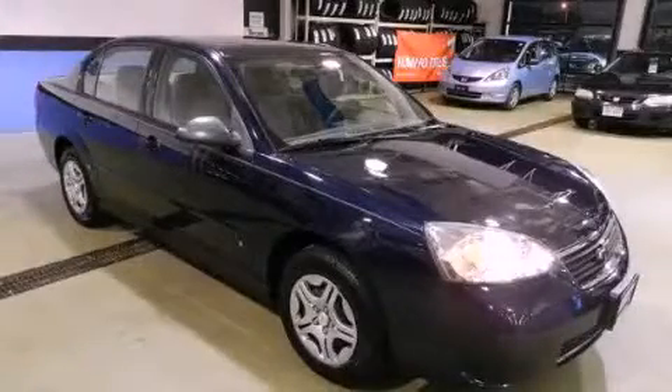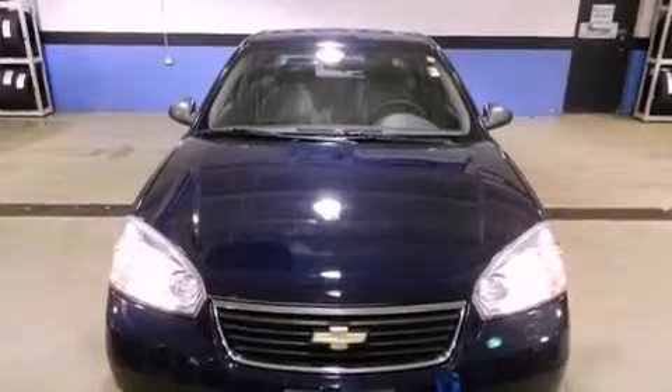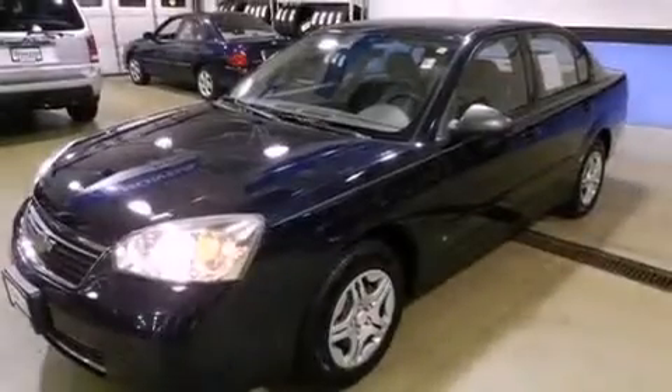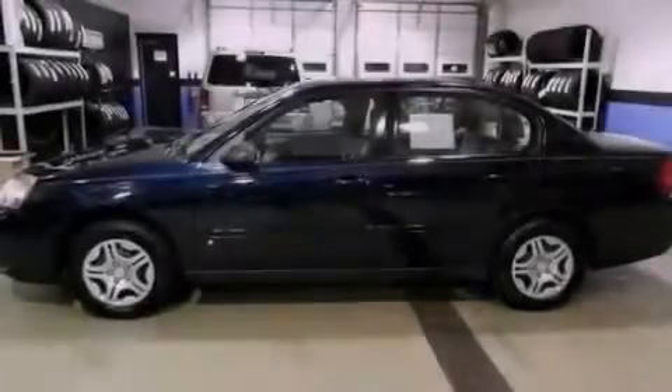This is a 2007 Chevrolet Malibu. All of the following features are included: a power driver's seat, a split folding rear seat, cruise control, a CD player, and four wheel independent suspension.